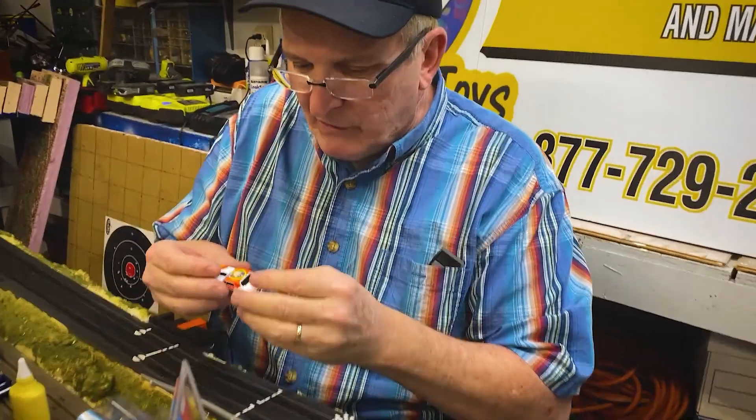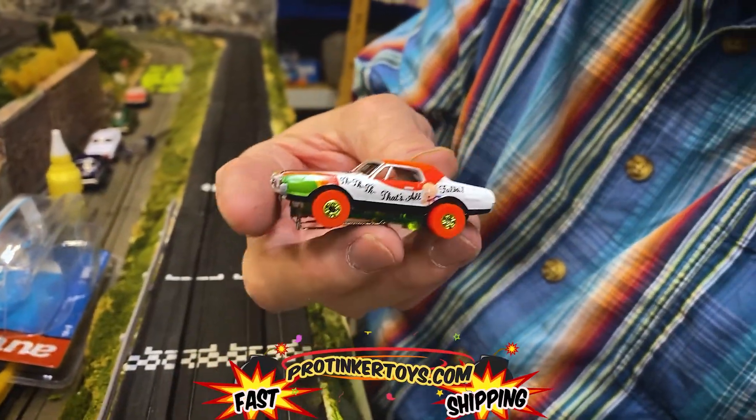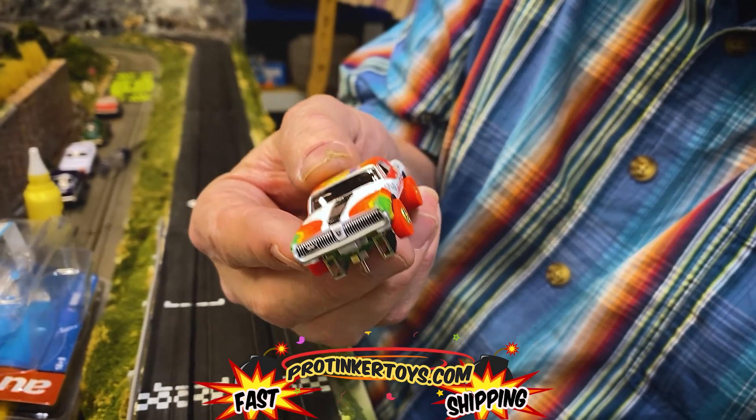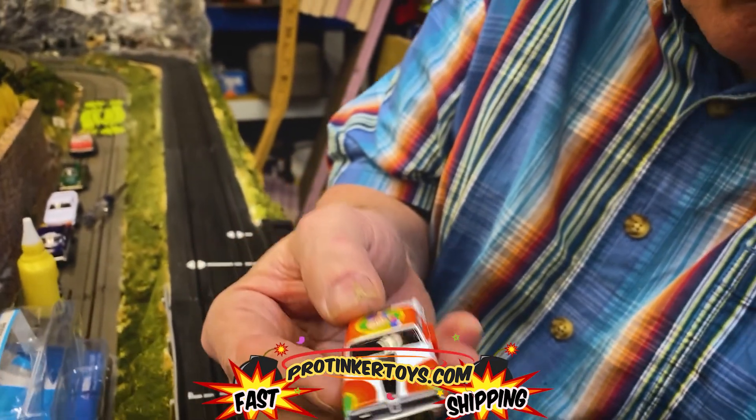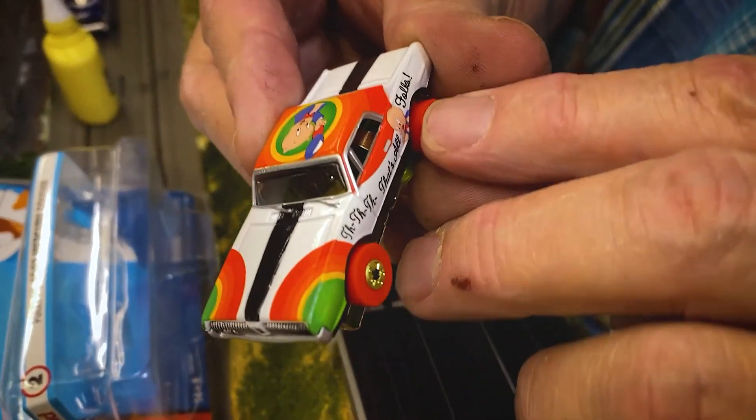And that is the Daffy Duck — and that's 'That's All Folks' — that's what it says on there. See right there — 'That's All Folks.'